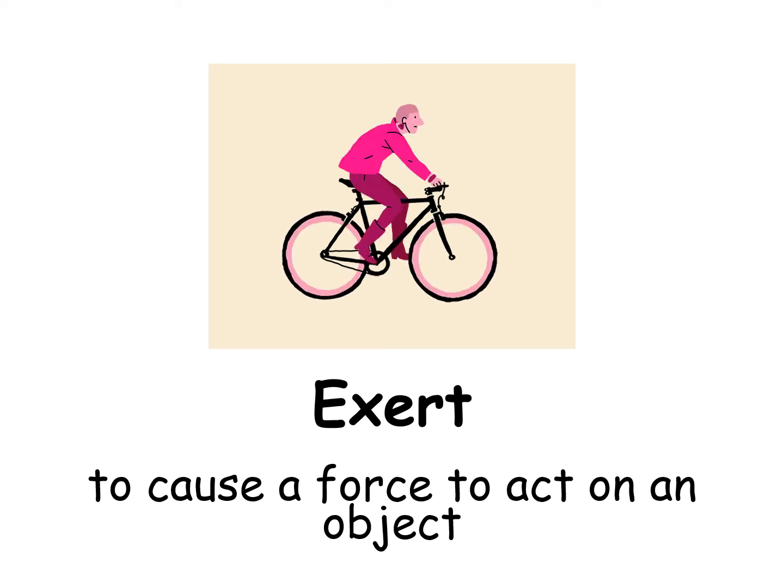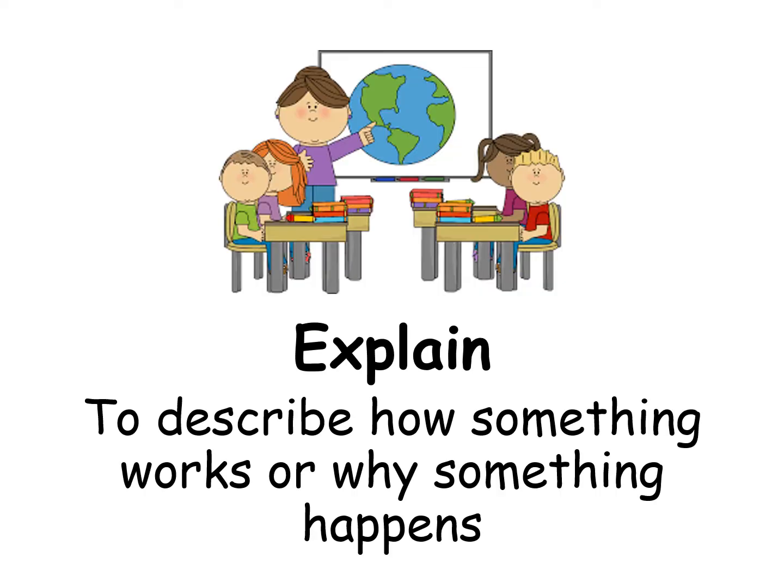Exert: to cause the force to act on an object. Explain: to describe how something works or why something happens.